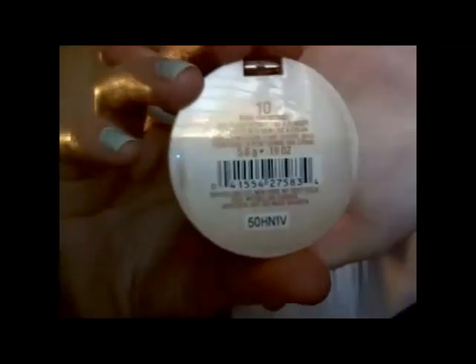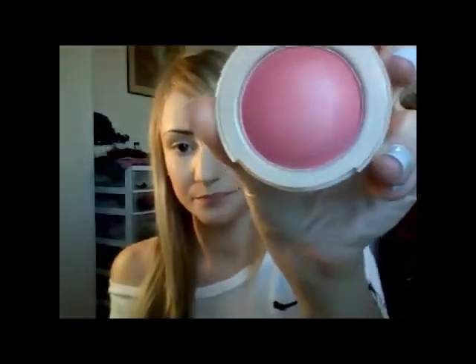The first thing I want to show you is the Maybelline New York Dream Bouncy Blush, and the color I have is Pink Frosting. It's a really pretty color. I haven't gotten to wear it yet — I just got it yesterday. These blushes have been all over YouTube and I just decided to try them recently. I'm absolutely in love with them.